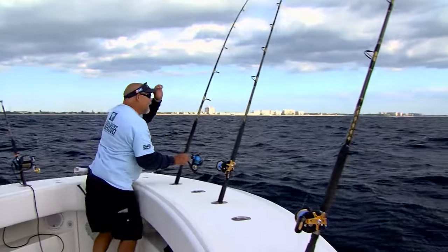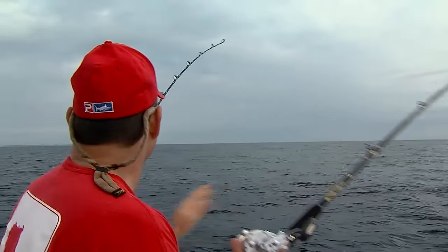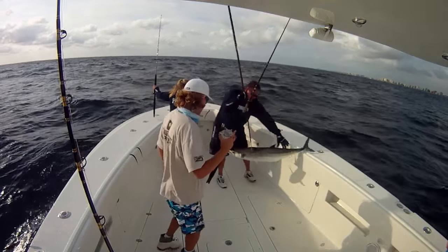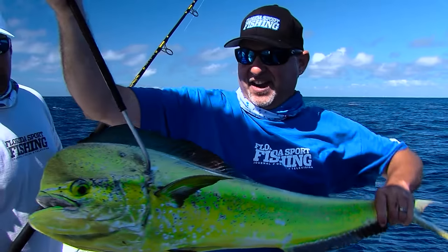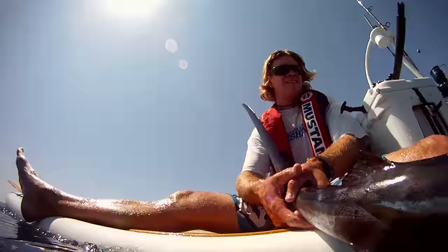Got one on! There's a sailfish — already got a bite. Ridiculous. Another one on! That's what it's all about right there. Nice jump. Look at that.